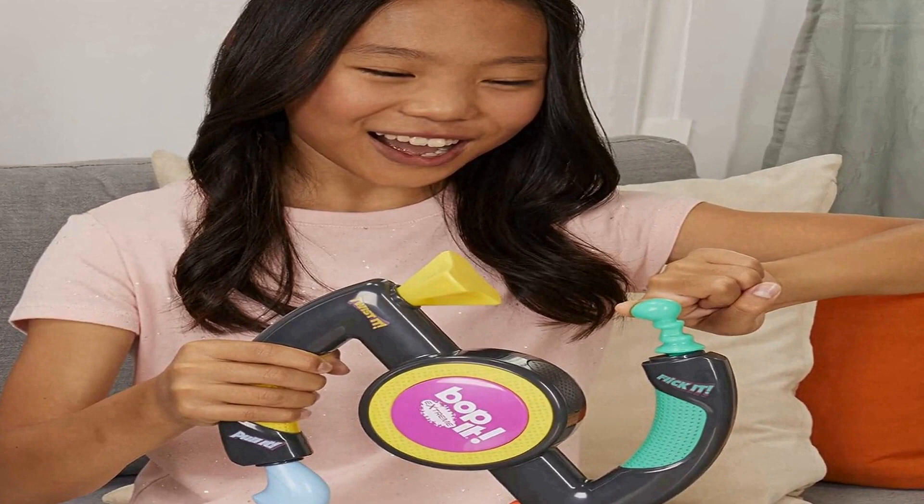Bring the game to parties and get ready for some fast-paced, over-the-top excitement. In party mode, players use their whole body to play. This portable game is fun for kids ages 8 and up and makes a great birthday or holiday gift for boys and girls. Take it out for a family game night and pack it away for vacation fun.